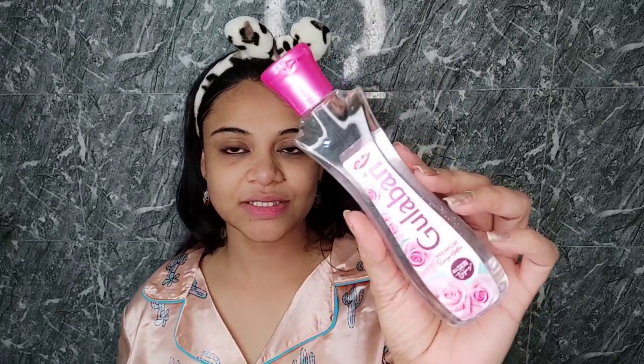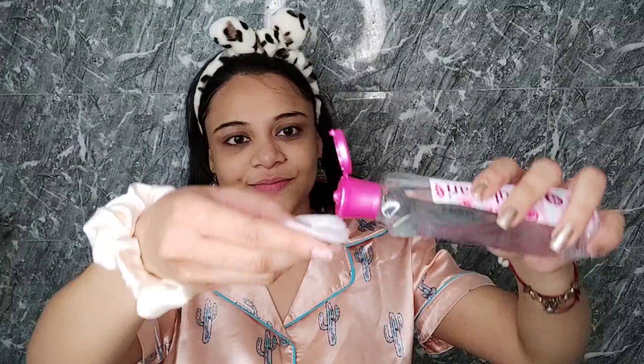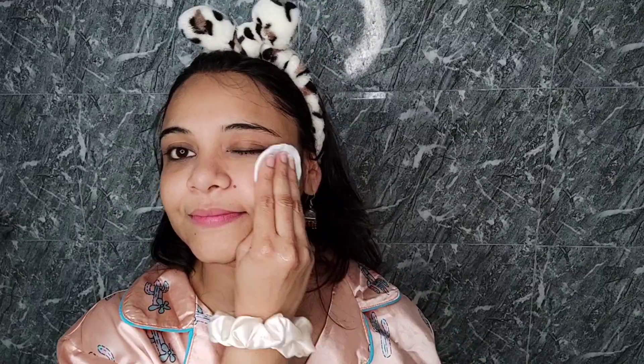In the next step we will apply a toner for our face. I'm using this Dabur Gulabari rose water toner. I'll also use cotton pads — these cotton pads are great and you can use them to apply your toner, serum, or whatever you need.